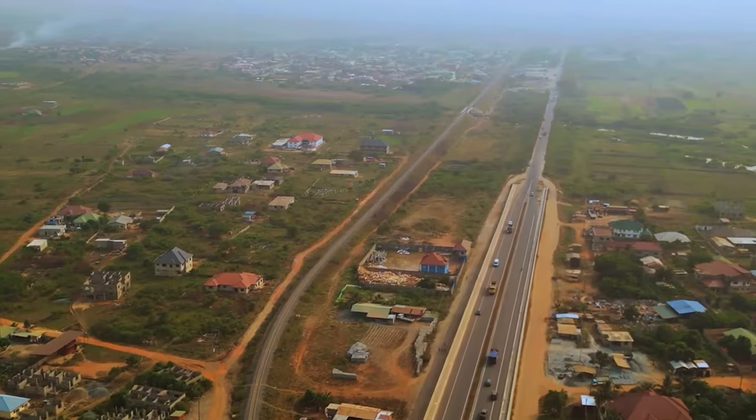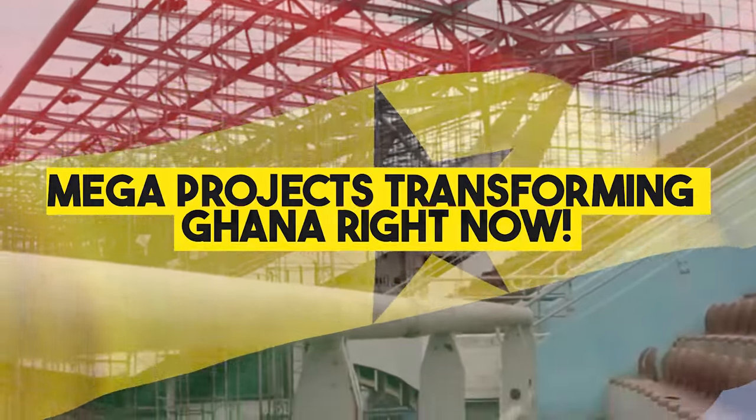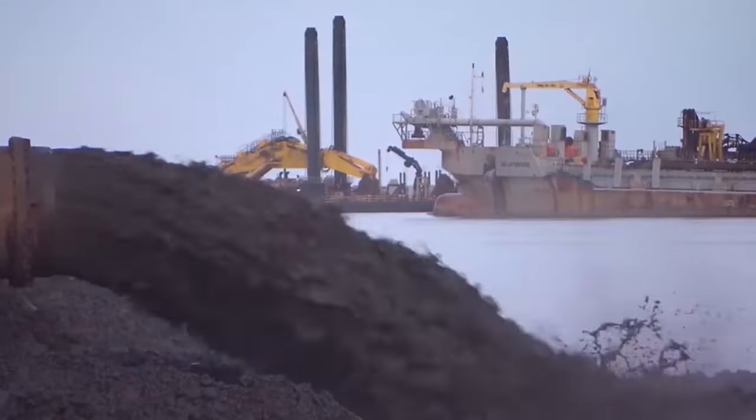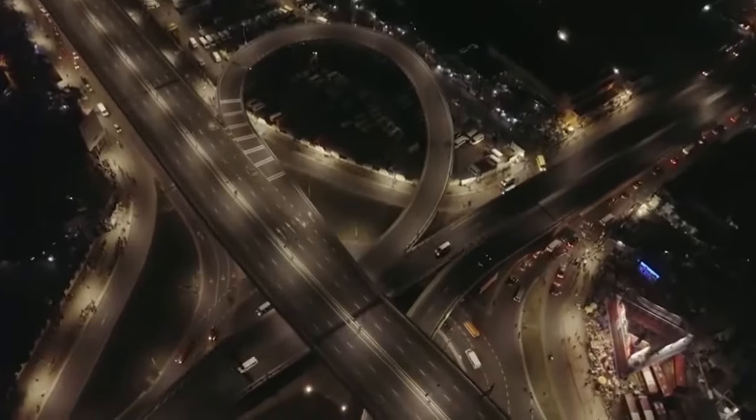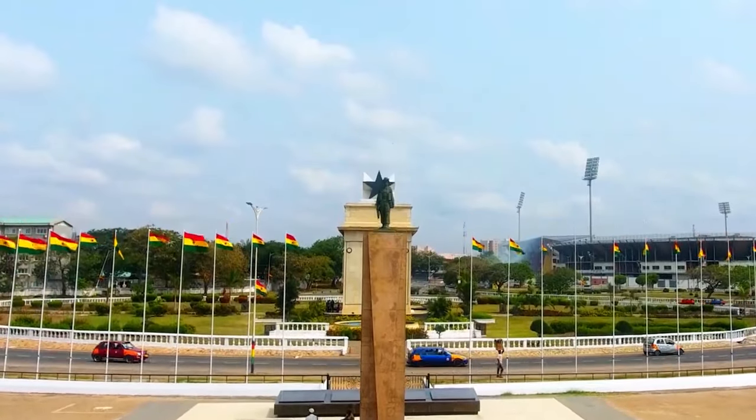In this video, we're taking a deep dive into the incredible mega-projects transforming Ghana right now. Buckle up, because we're talking massive port expansions, groundbreaking railway connections, and a nationwide healthcare revolution. These projects are shaking things up, boosting the economy, and paving the way for a brighter future for Ghana.